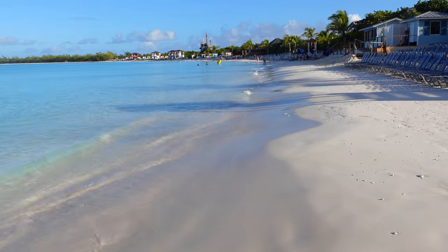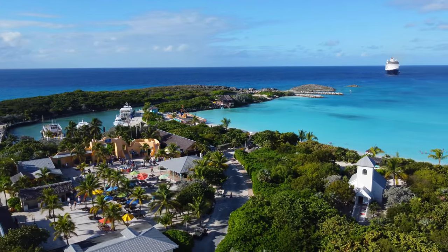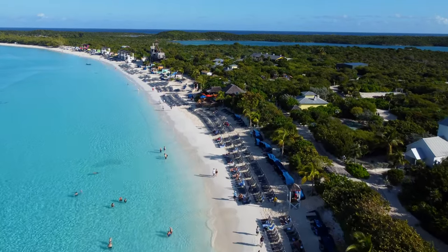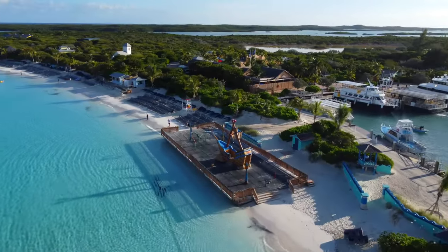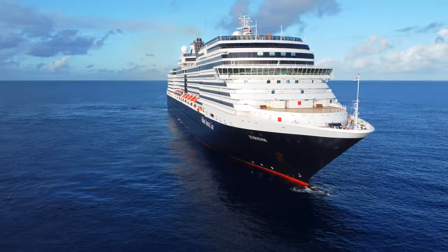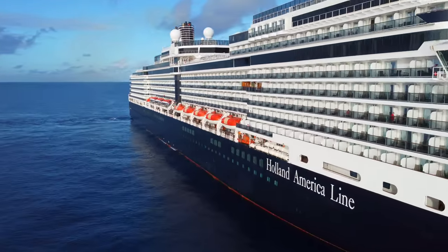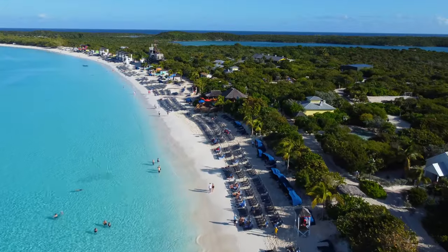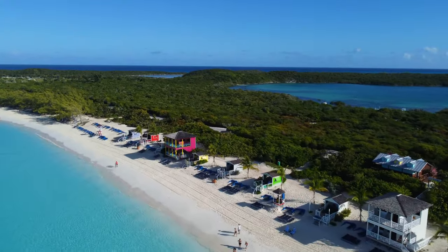Welcome to one of the world's undiscovered phenomenons. It's called Half Moon Cay and it's Holland America Line's very own private island in the Bahamas. Half Moon Cay is an idyllic castaway island boasting white sandy beaches lapped by calm, crystal clear blue waters. Although there is some steep competition from other islands owned by competing cruise lines, Half Moon Cay is frequently rated as the best, and in this video we are going to show you why.